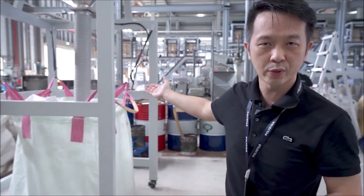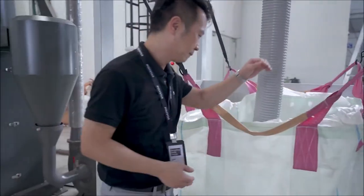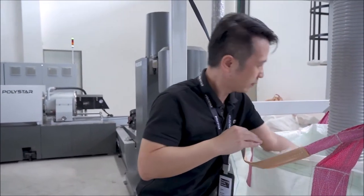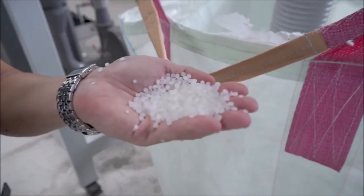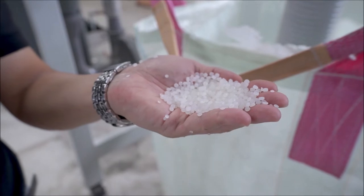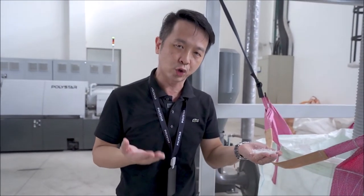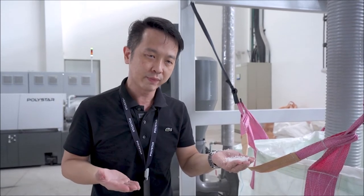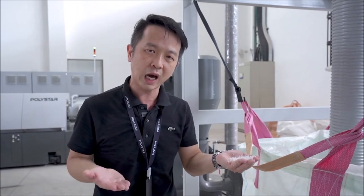Let's move to the final recycled pellet. This is our recycled pellet. You can see the excellent quality and very uniform size of the recycled pellet. It can be reused in the blown film extrusion process, injection molding, and blow molding extrusion process, contributing more value to the circular economy chain.